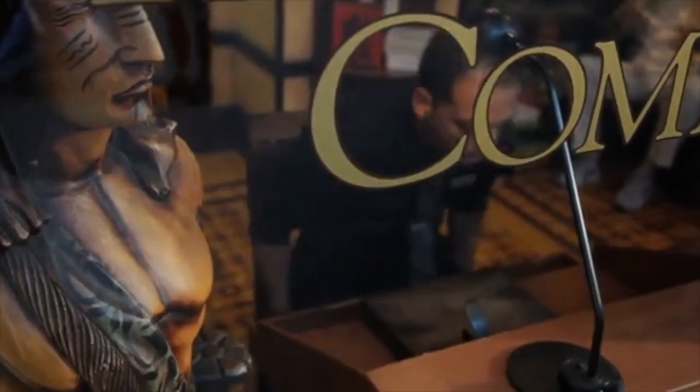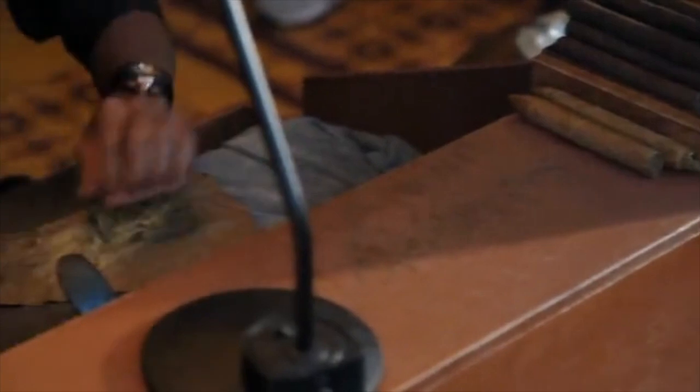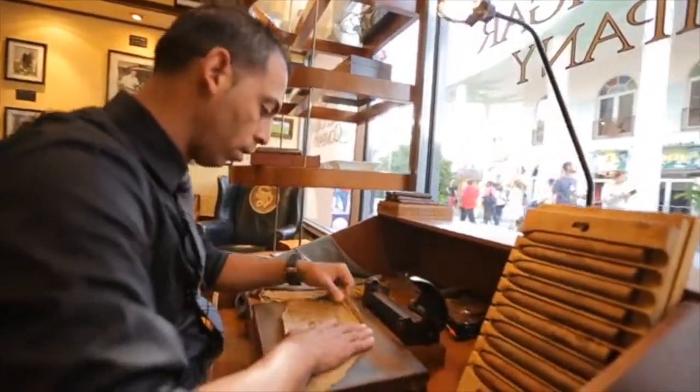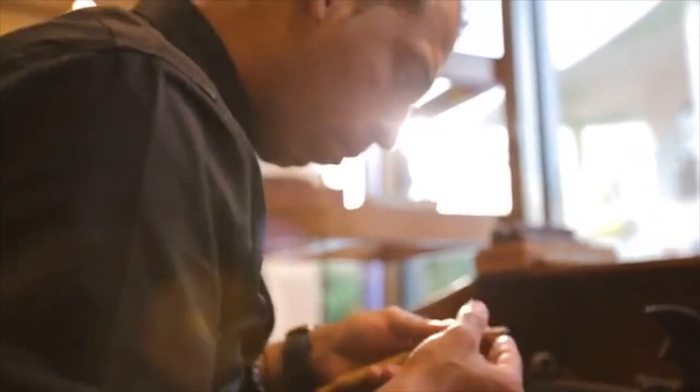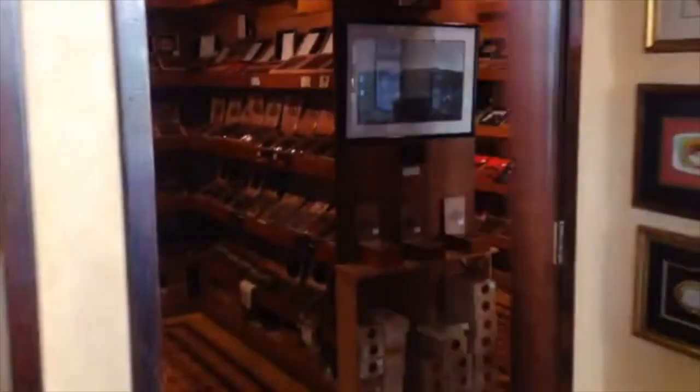Next up, you may want to duck in to Sosa Family Cigar Company, where you can savor one of the world's finest hand-rolled cigars. Pick it out from Sosa's traditional walk-in humidor, then sit back and enjoy.